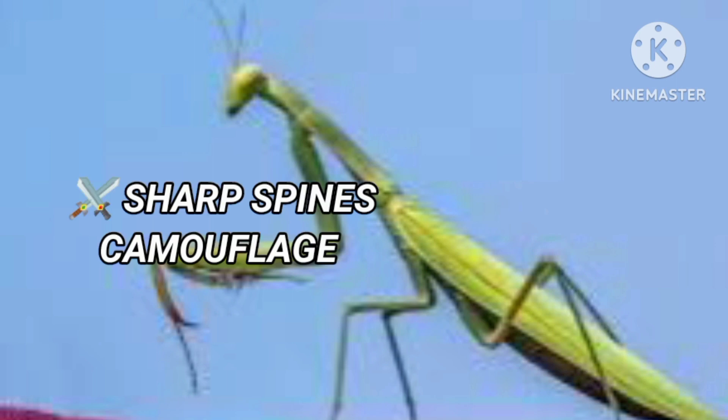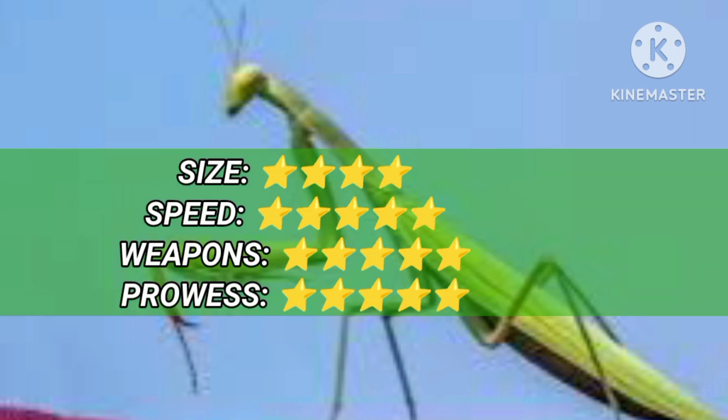The European Mantis is 9 cm long. It strikes in a fraction of a second and waits for prey patiently.